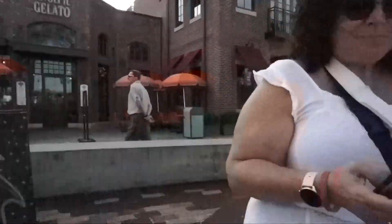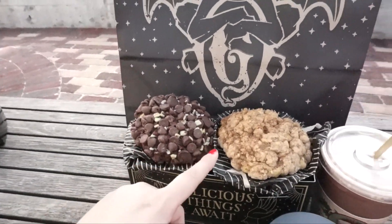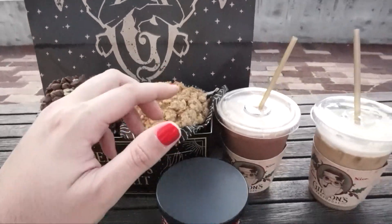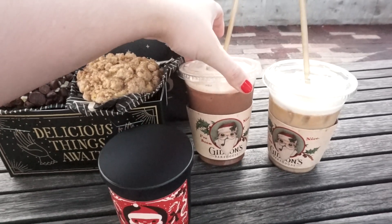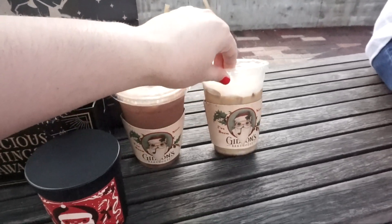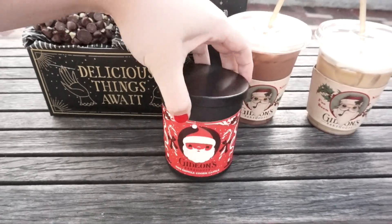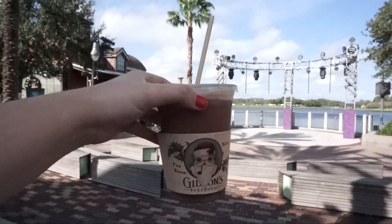So we just got out of Gideon's. I got the Krampus cookie, which is the chocolate and Andy's Mint. Mom got one of the original cookies — the coffee cake. Then I got the Krampus cold brew, which is similar to the cookie — a minty flavor that I love. And mom got the pumpkin spice cold brew. I also got one of the holiday candles for my office at home. I'm going to try the Krampus cold brew — oh, that's good!